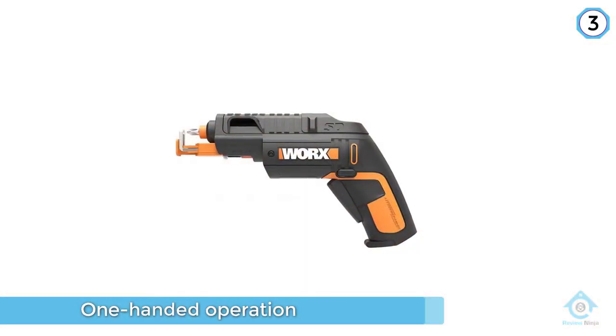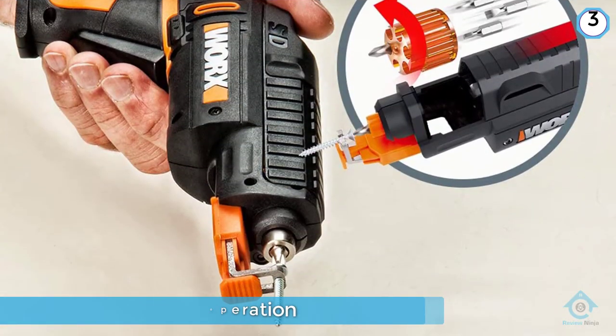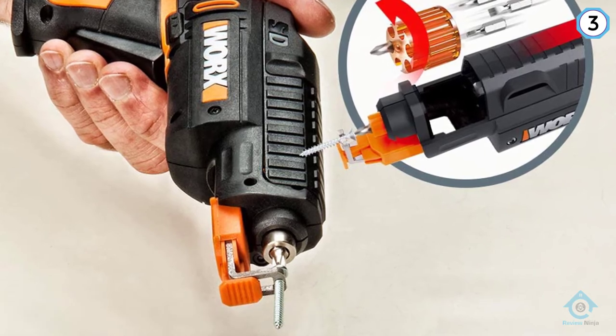It achieves this through the use of an impressive screw holder. Not only does this mean you don't need to hold the screw yourself, but it will also catch any screw when released.